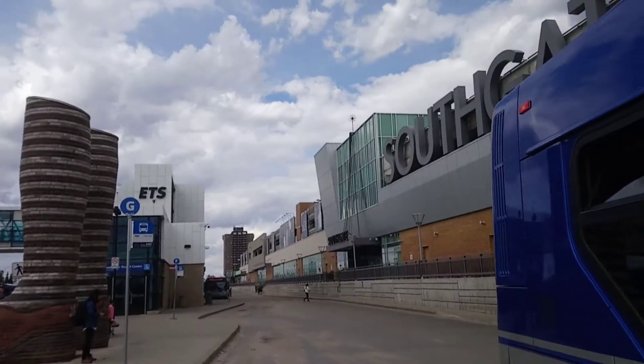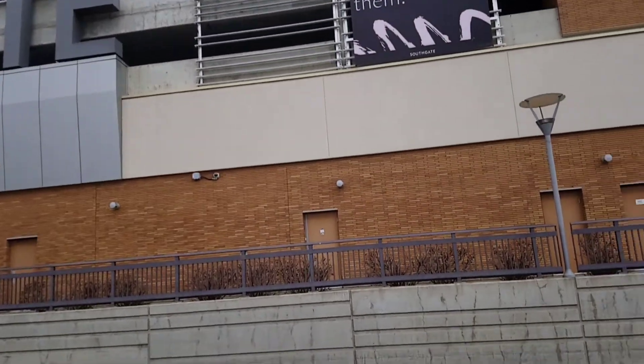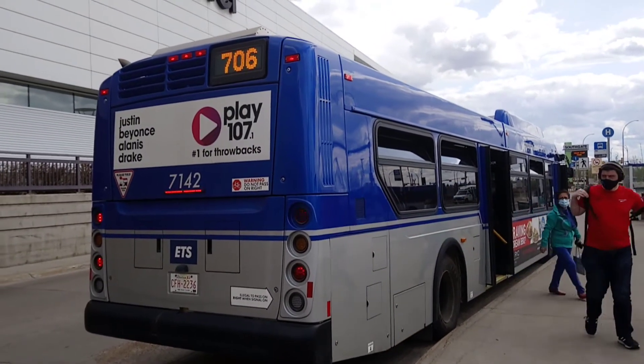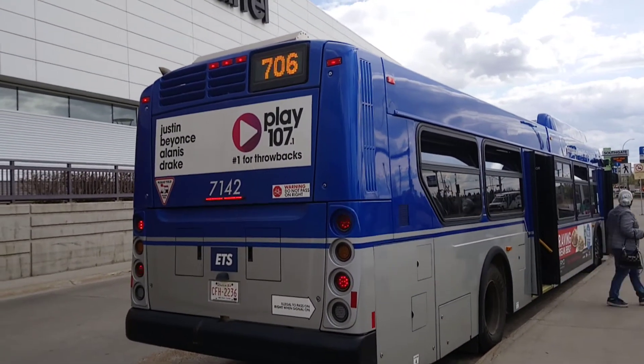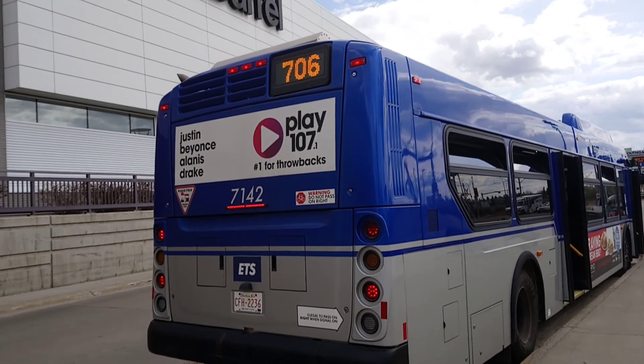Ladies and gentlemen, the bus that came off on 55 Southgate that has changed to the 706 Ledger is ETS Bus 2019-2020, New Flower Excelsior, 40-foot low-floor bus unit 7142. Here it goes, and that's it — May 12th of 2021. Stay safe.